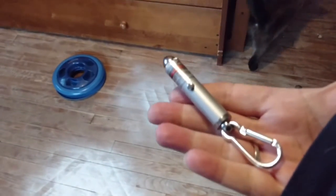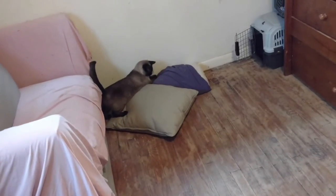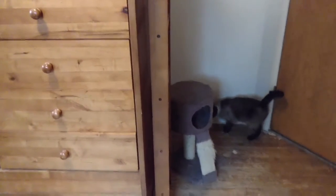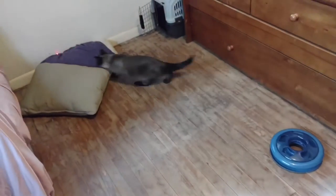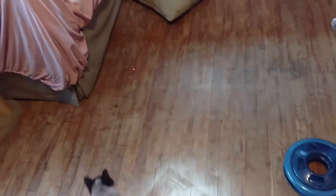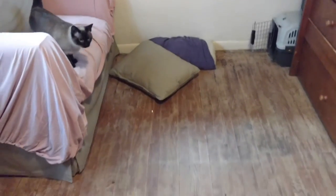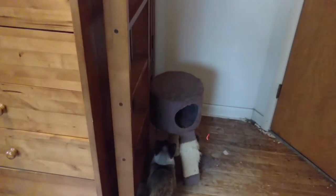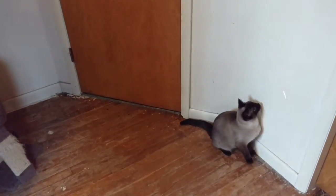Her favorite toy is the laser pointer, and she will chase this laser. She likes to chase it into the pillow or any place there's a soft landing. She also likes to chase it up the wall, and she'll hide until I show her the next magic spot and put it over in a nice soft landing. Laser toys are super fun, and she will play with this for a really long time.